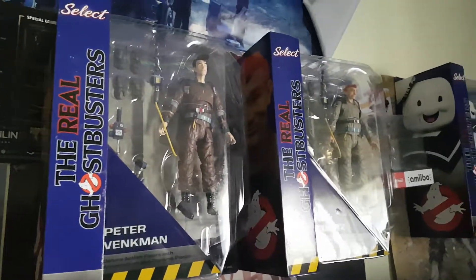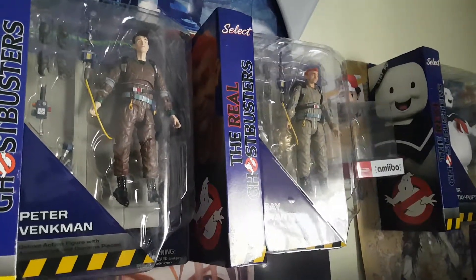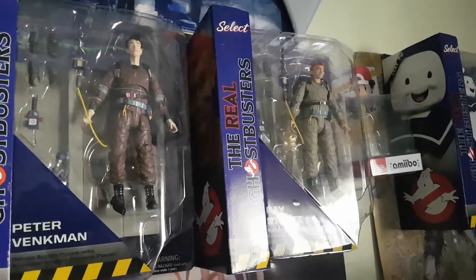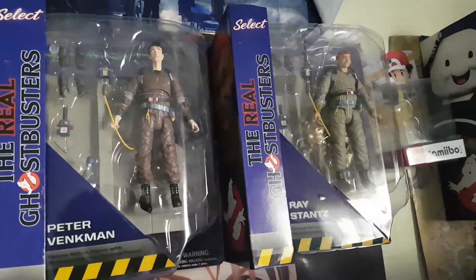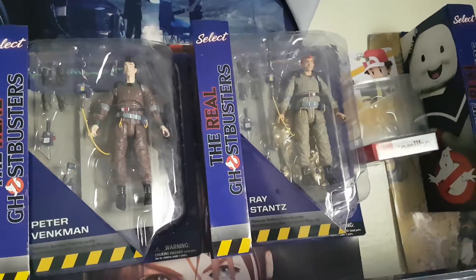I might unbox these at some point. I'm waiting to get the others, and I'll definitely do an unboxing video for all six. If any of you guys are selling those dioramas — if anybody watching this video has the rest of the diorama pieces, the ones that came with the movie figures —